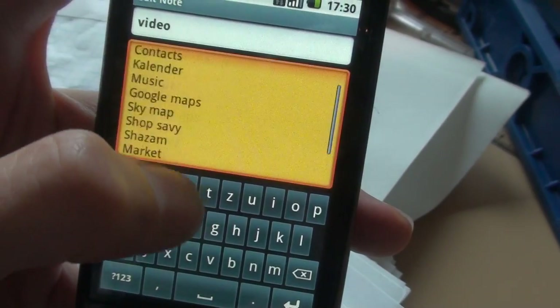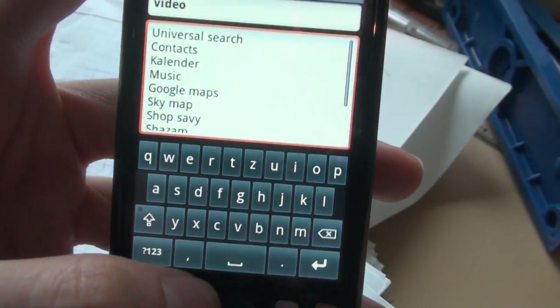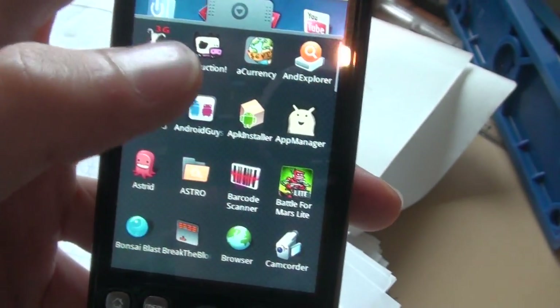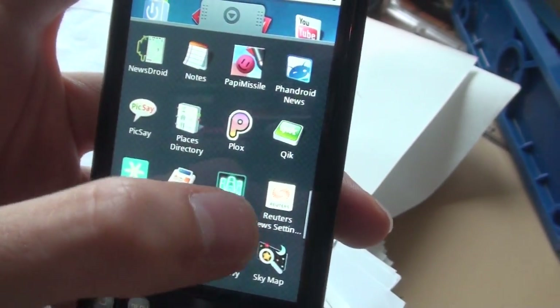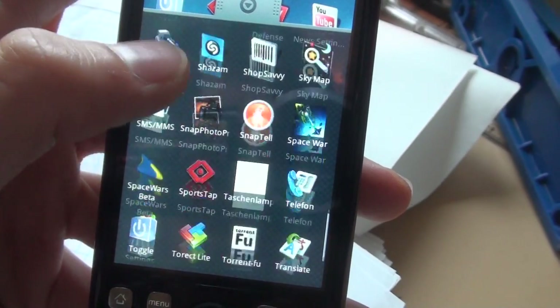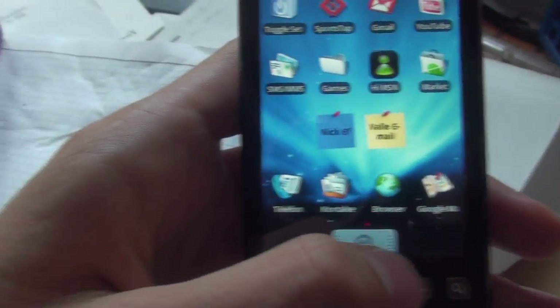Shazam, flashlight. Flashlight is a very simple application — it just turns your screen white. So if you're searching in your car for something in a dark area, it lightens things up a bit — so that's kind of cool. Thank you for watching, see you next time. Thank you.